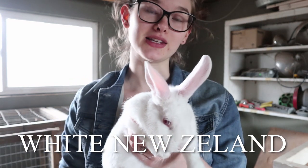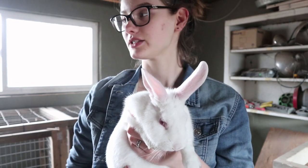Here's one of the rabbits. This is one of the white New Zealands — we have two white New Zealand females and one black New Zealand male. The other two does we have are cinnamons, so we have a nice mix of different kinds of rabbits. Their babies are going to be all spotted and colorful and we're never going to know what we're going to get.